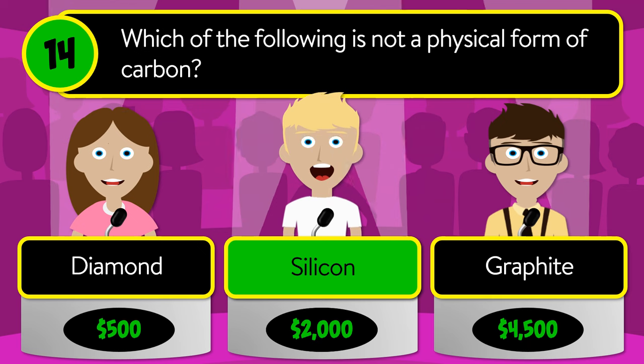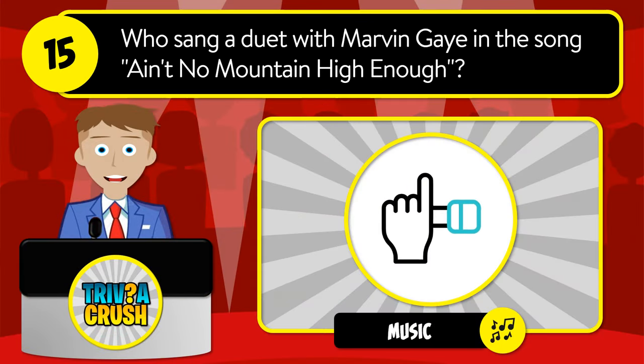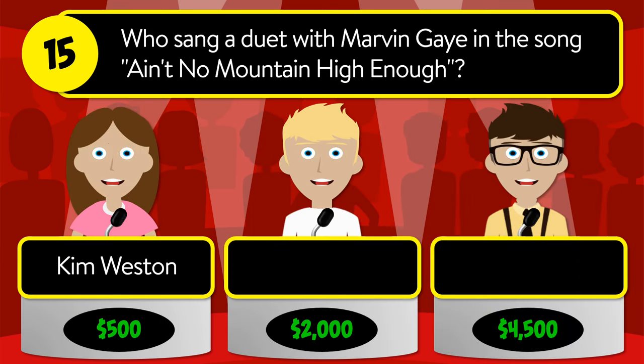The correct answer is silicon. Question number fifteen: who sang a duet with Marvin Gaye in the song "Ain't No Mountain High Enough"? Was it Kim Weston, Martha Reeves, or Tammi Terrell?